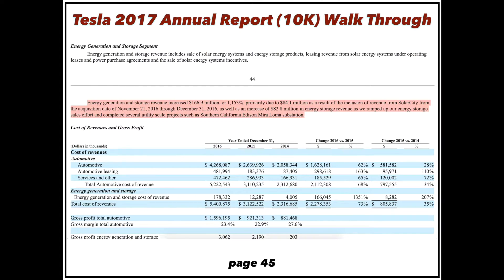The energy generation and storage segment was up over 1,000% this year. About half the increase was from SolarCity revenue, but $82–83 million came from energy storage revenue as they're ramping up utility-scale projects like the Southern California Edison Mira Loma substation. As they get bigger projects — like the one just announced in Hawaii — we're going to continue seeing very strong growth in energy, not just from panels but from batteries as well. I think this could be just as big as the car business in a few years.